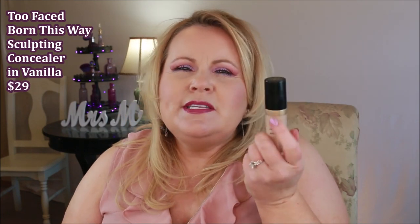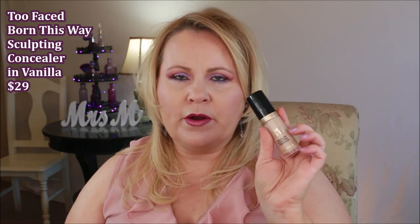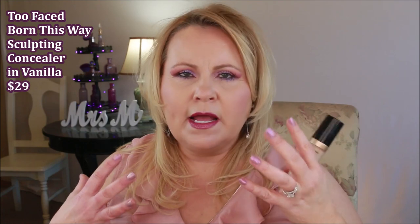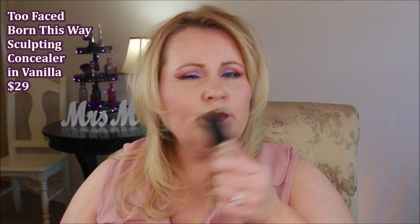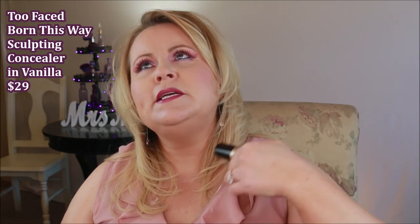I also want to recommend the Too Faced Born This Way Multi-Use Sculpting Concealer. The coverage is really good — I start with a tiny bit and build it up. I love how buildable it is without causing creasing, and it doesn't look super dry. I find I don't have to set it with powder, which is key for me since I can't use powder on concealers right now. As we get into summer months that might change, but right now I'm really in love with it and recommend it while the sale is still going.